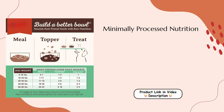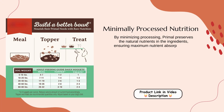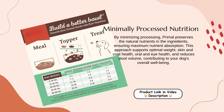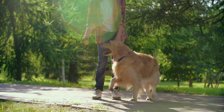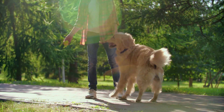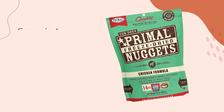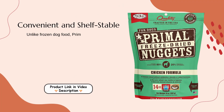Minimally Processed Nutrition: By minimizing processing, Primal preserves the natural nutrients in the ingredients, ensuring maximum nutrient absorption. This approach supports optimal weight, skin and coat health, oral and eye health, and reduces stool volume, contributing to your dog's overall well-being.